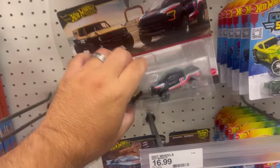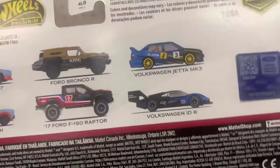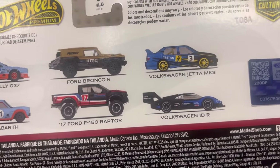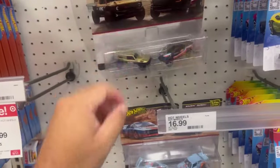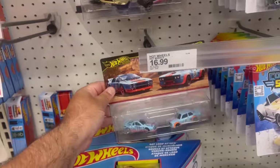The only one that's missing is the VW Jetta MK3 and the VW IDR. Of course everybody's going to be going after that one.